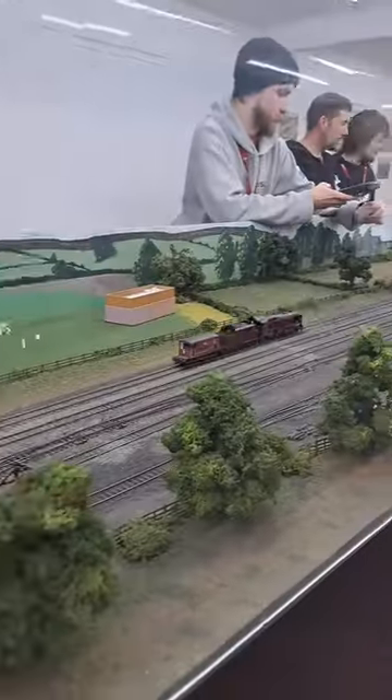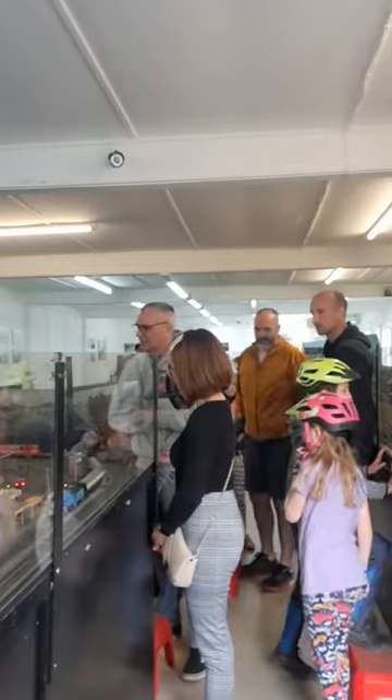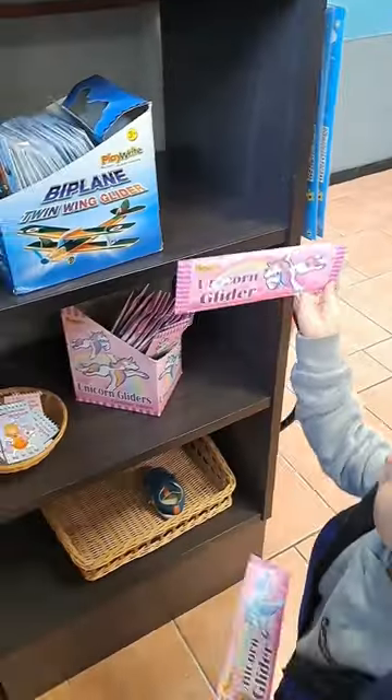Nearby is the Barnard Museum, where a houses collection is displayed. They have a cafe and a gift shop.